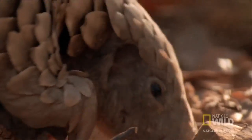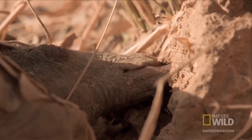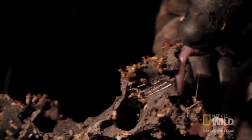Once it rips open the side of the ant colony, it dives in head first. Its second weird tool is a long, sticky tongue, which slips through every crack and crevice.